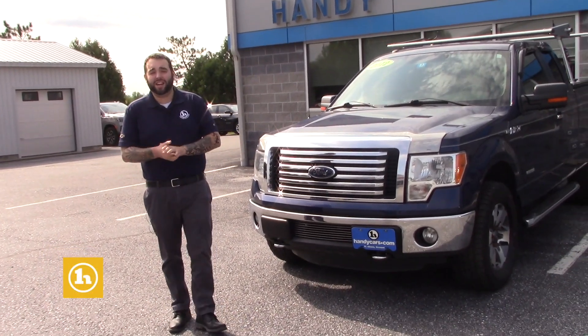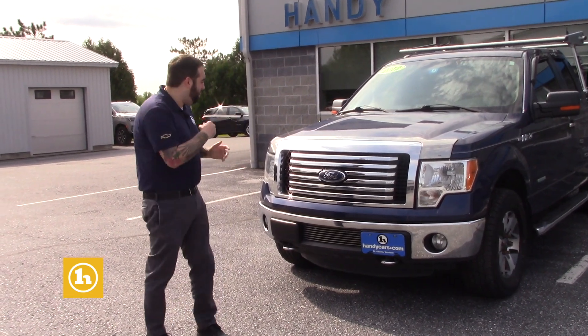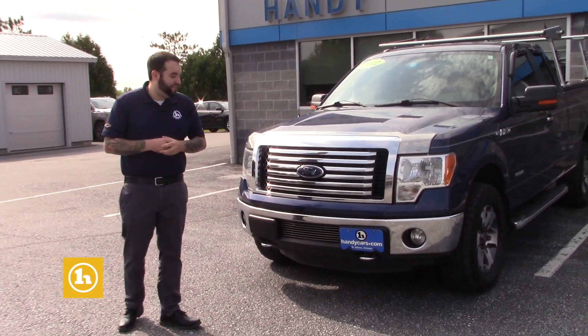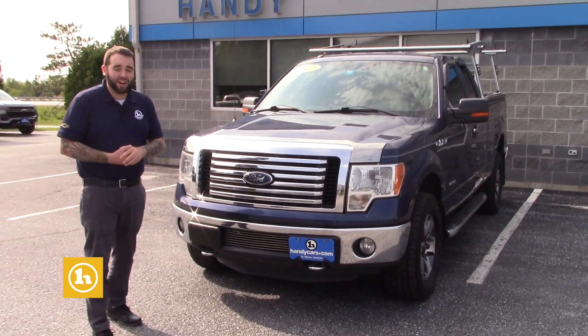Hey Chris, I'm Evan with Andy Chevrolet here, just want to take the time to make you a quick video. Thank you for inquiring with us on our 2012 Ford F-150 here, as well as introduce myself as the person you'll be working with here.